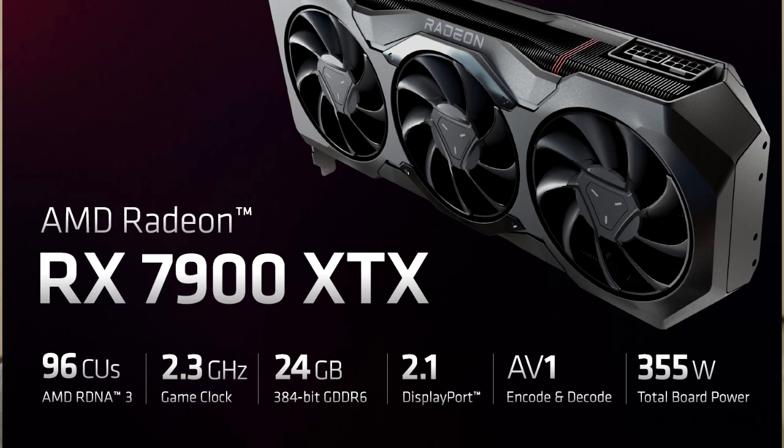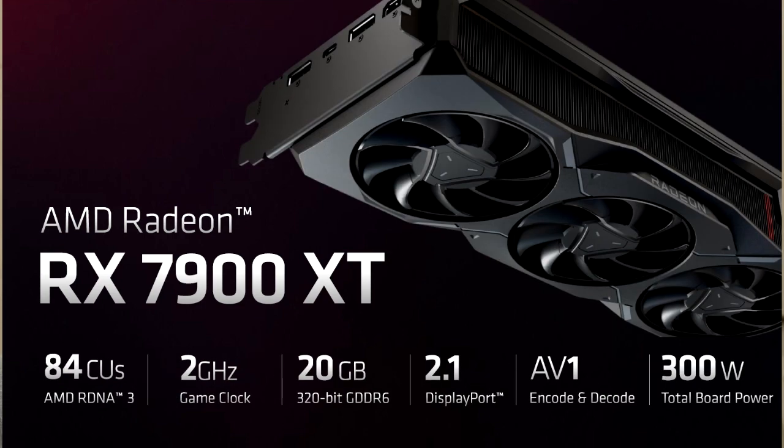On the power side of things, AMD is doing some good stuff there, as the XTX only has a power draw of 355 watts, while the XT is a cool 300 watts.